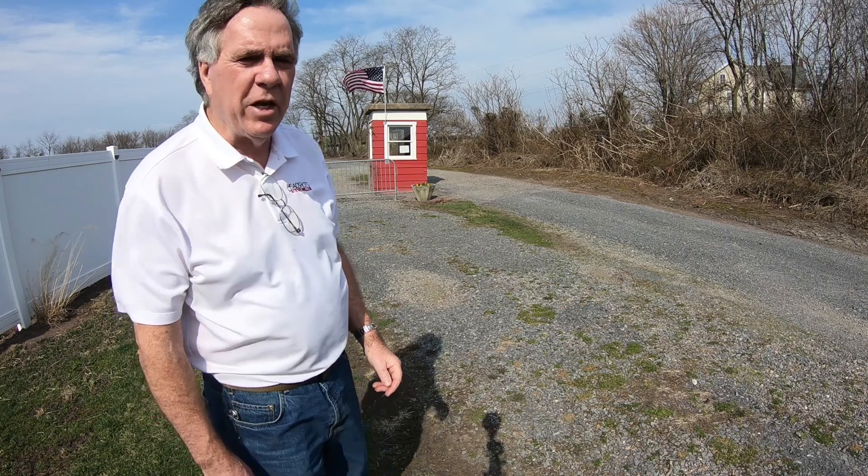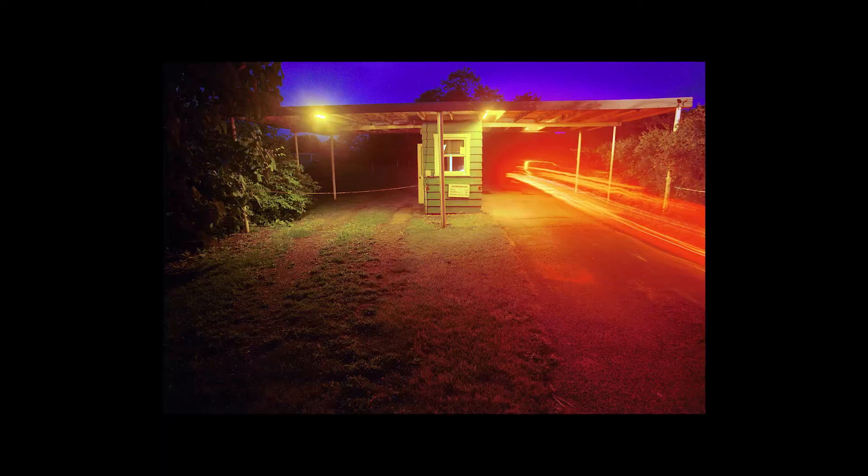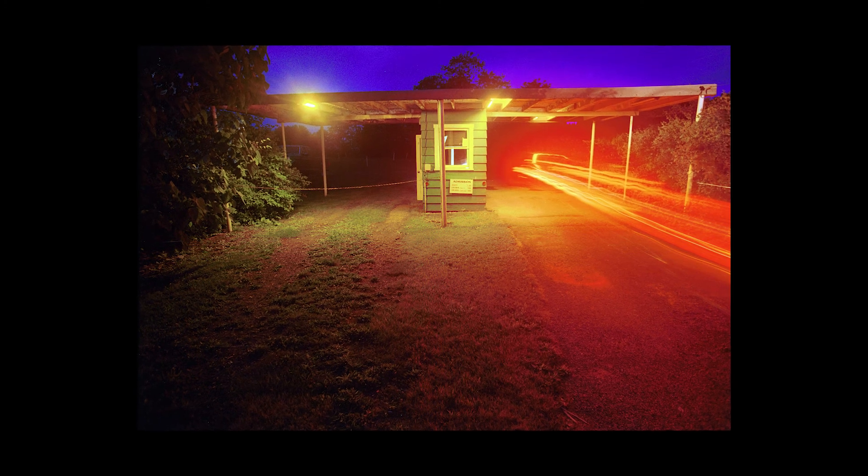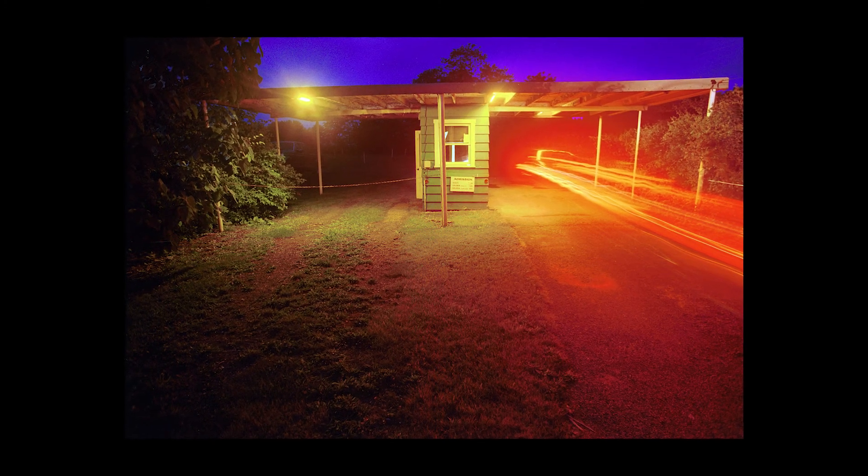I'm here at the Skyview Drive-In Theater in Gratz, Pennsylvania. It's been about 10 years since I've been up here when I shot the still photo I'm going to show in a second. I'm just amazed how these places change. The last time I was here there were two roofs over both ends of the driveway where the cars go under. Look at the image — you can see what I'm talking about.